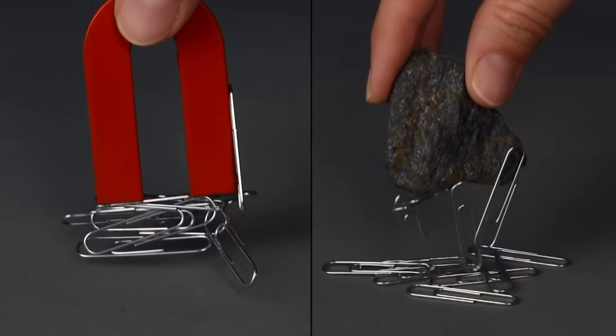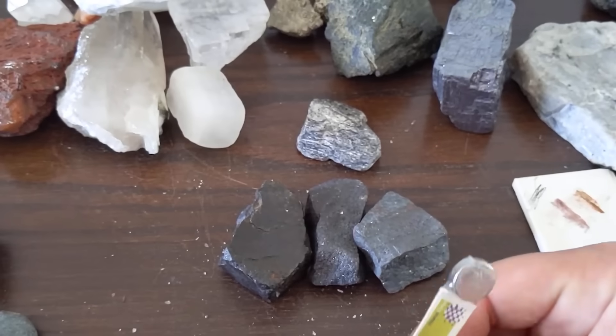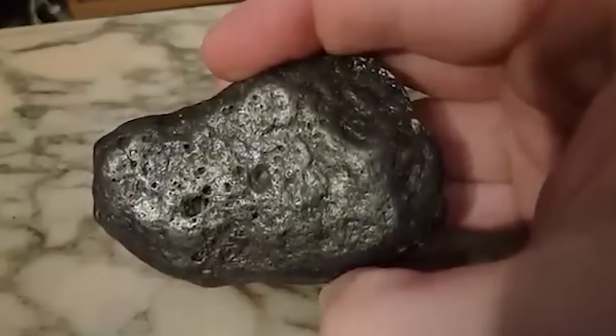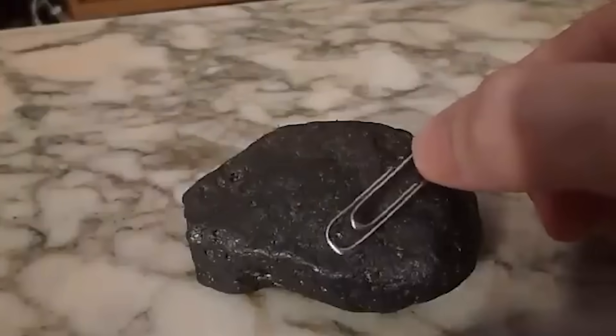There are a bunch of different magnet types. Some magnets, known as permanent magnets, exert a force on objects without any outside influence. The iron ore magnetite, also known as lodestone, is a natural permanent magnet.